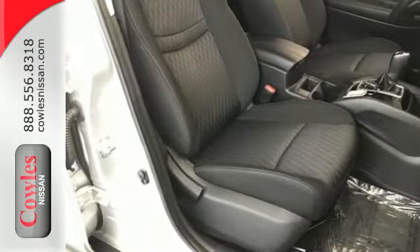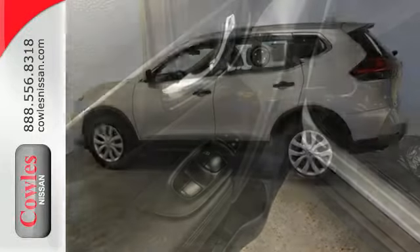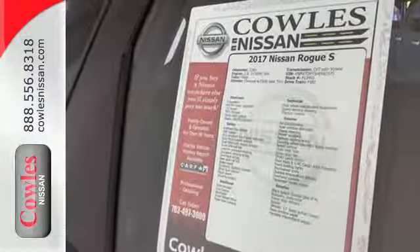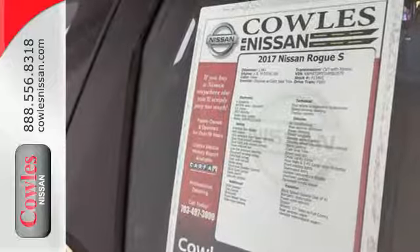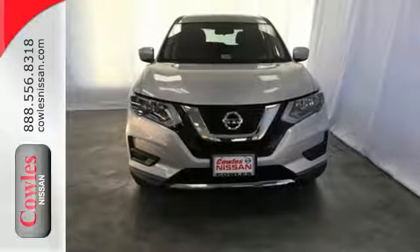Make every part of your drive beautiful with the fuel-saving Eco Mode and the informative Advanced Drive Assist display. It's also conveniently equipped with hands-free text messaging assistant, backup camera and Bluetooth. Versatility that no other crossover can replicate. Come see this Rogue for yourself.